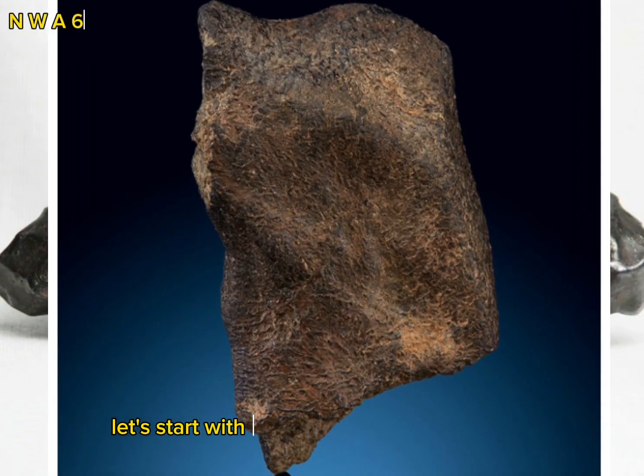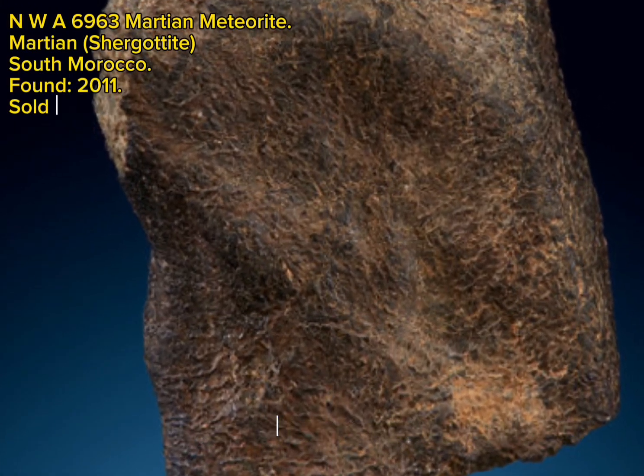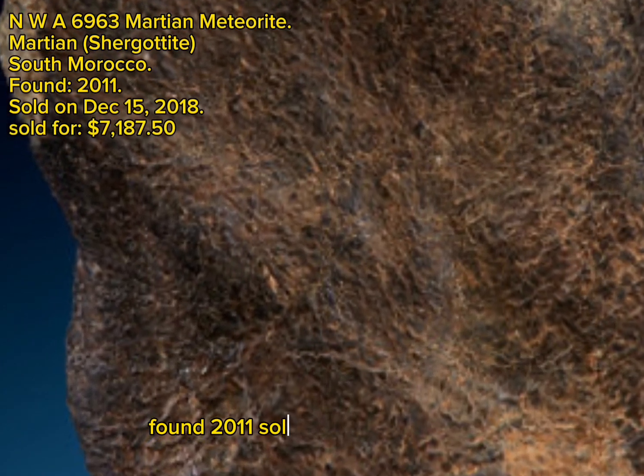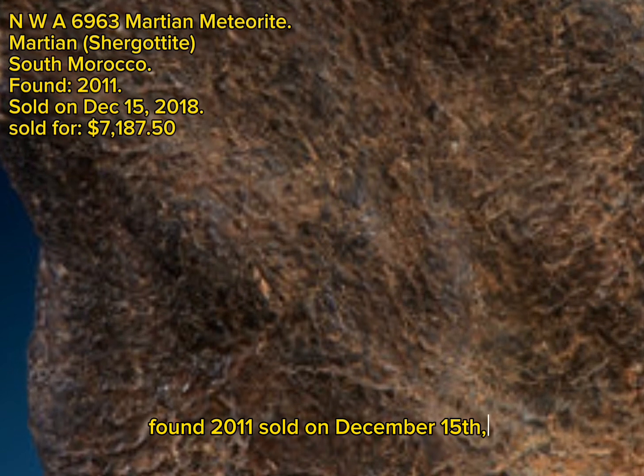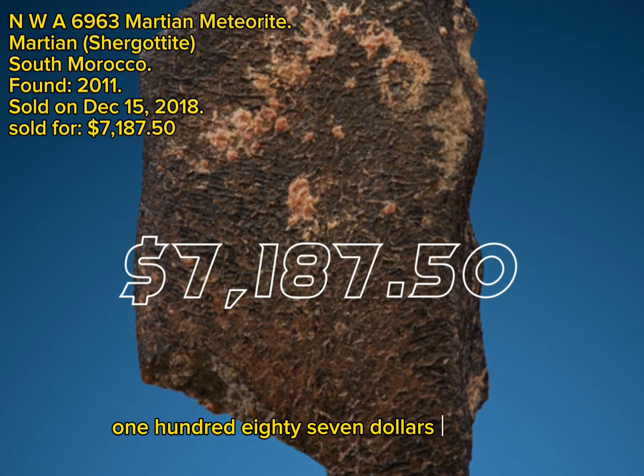let's start with the NWA 6963 Martian Meteorite, Martian Shurgotite, South Morocco, found 2011, sold on December 15, 2018, sold for $7,187.50.